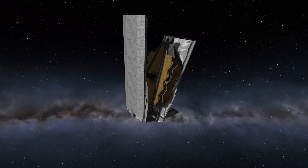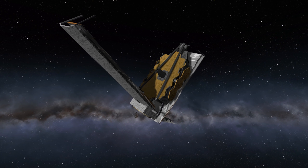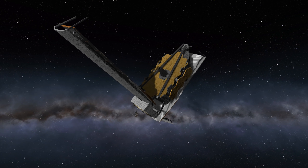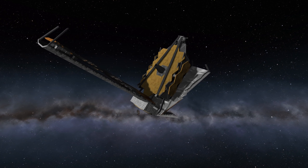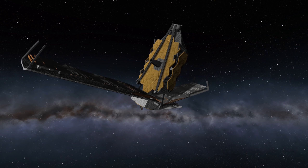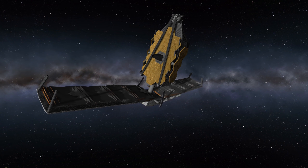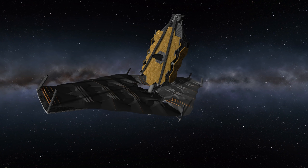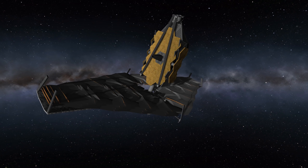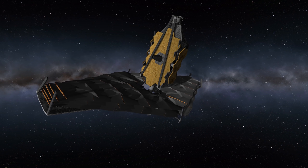Also during the journey to L2, the sunshield will deploy. The way I'm going to show it here will probably make everyone involved in making, launching, and operating James Webb cringe — I will perform in under a minute what is going to take days in real time. First, the front sunshield palette will drop down, then the second one. After that, the mirror assembly will rise up for better clearance, then large thin membranes will unfold to form the actual sunshield — not just one layer, but five of them. Since KSP doesn't offer anything like that, I improvised using winglets — lots of them.